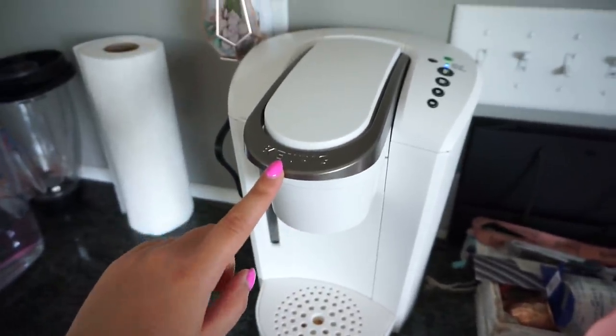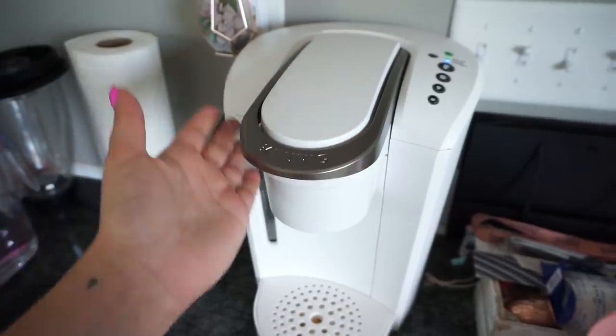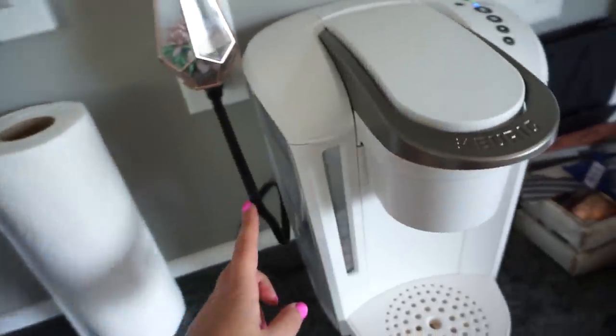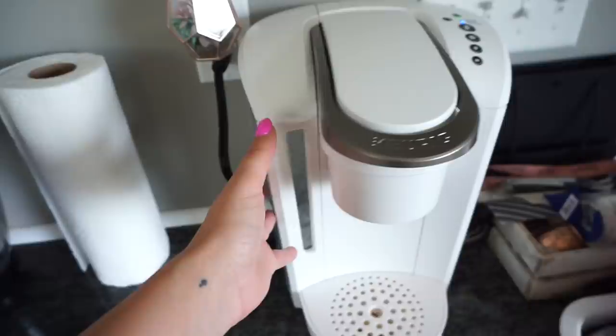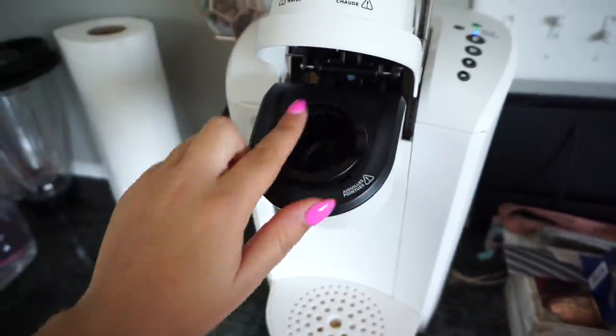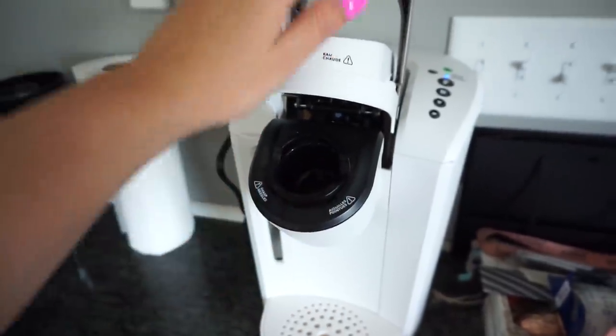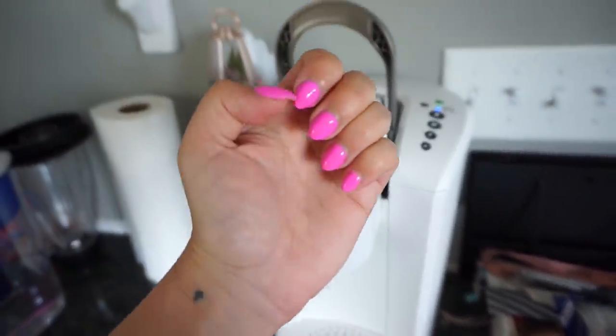So I might reach out to them and ask. This was the last white one they had at Target. I don't know if we got a defect or if we're just doing it wrong. The filter's in there. It just tastes like plastic, and even when you lift this up and smell in here it just smells like burnt plastic chemicals — it's so terrible.